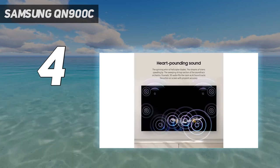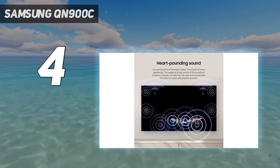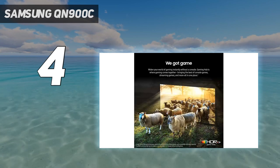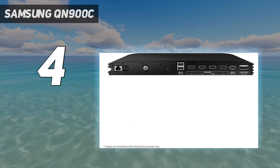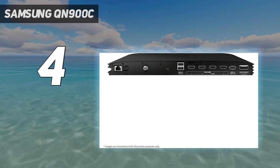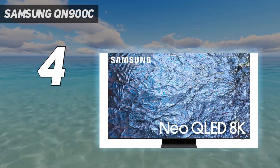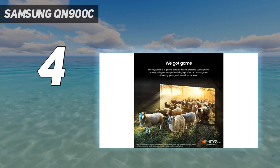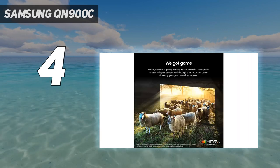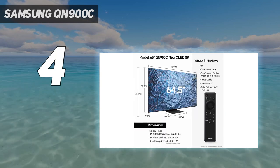An external box also brings you every connection you'd need, even if you're a cutting-edge gamer. Picture quality here is jaw-droppingly good, not least because 8K really does make a difference — this is especially true with native 8K content if you can find any. Samsung's ever-improving 8K upscaling also delivers denser, richer pictures with high-quality 4K sources.